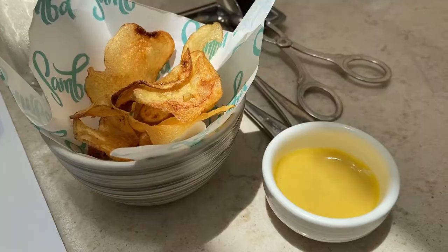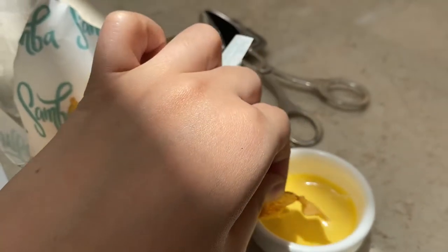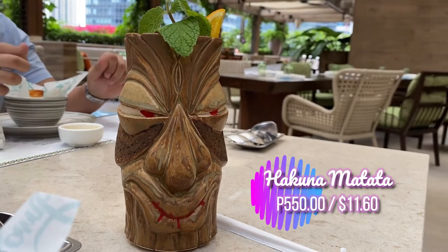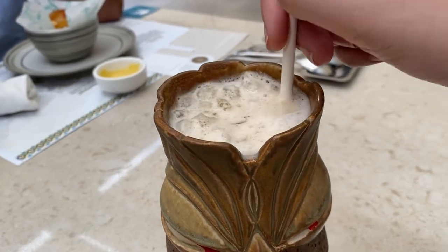Upon ordering, they'll serve you complimentary chips which are very crispy and taste better with their special dip. It's perfect with their Hakuna Matata, a combination of Plantation Original Dark, Mango Paradiso Laqueur, and many more.